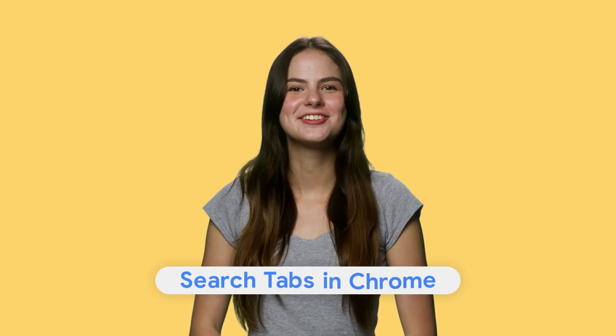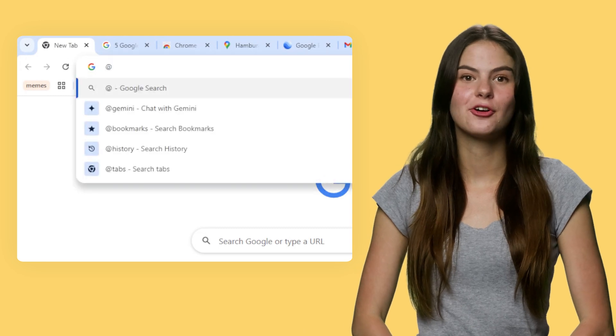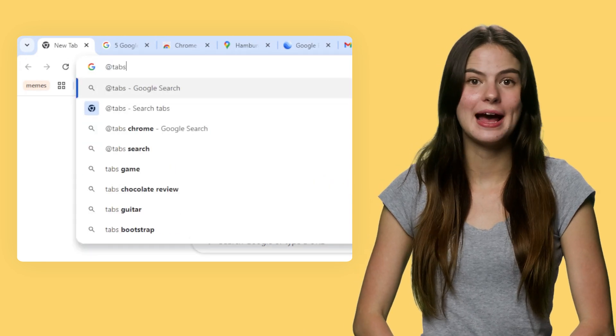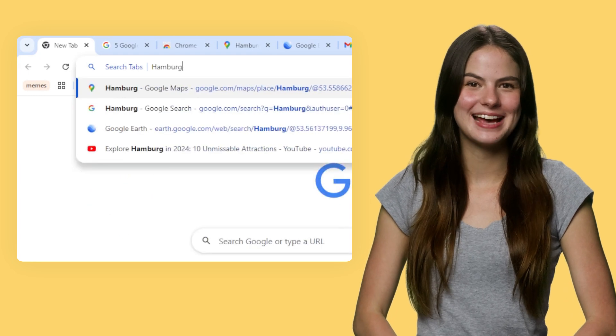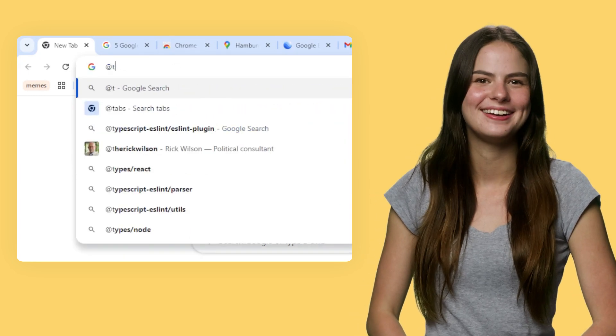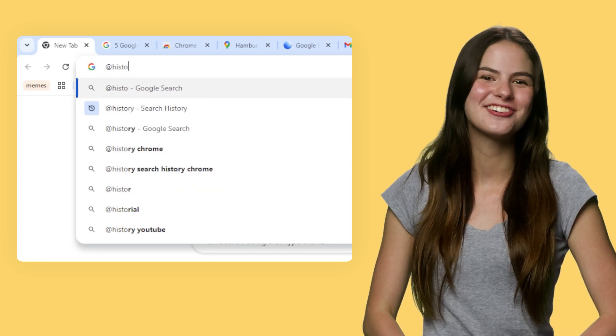Tip two: search your tabs in Chrome. When researching, you'll often quickly open more and more tabs and suddenly you can't find anything anymore. There's a fix for that. Simply use @ to search your tabs. Just type @tabs into the Chrome address bar and then select Search Tabs or press the space bar. Now you can type any keyword related to the tab you're searching for and you'll quickly find it. You can also use @bookmarks to search your bookmarks or @history to search your history.